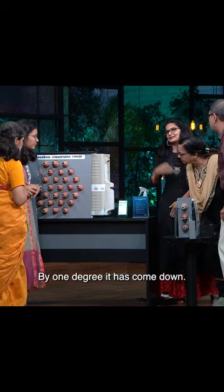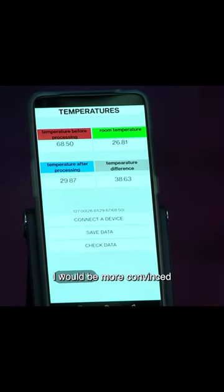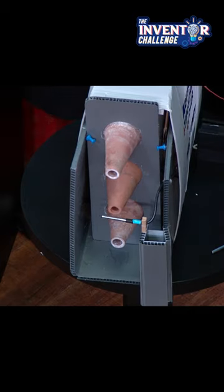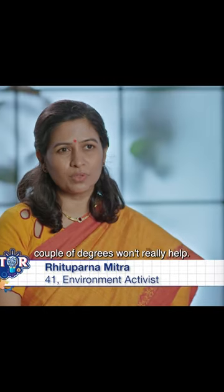How much is it now? By one degree it has come down. I would be more convinced to buy something like this if the cooling is slightly more. For households and units which use AC exhaustively, it's far warmer, so maybe a reduction of temperature by a couple of degrees won't really help.